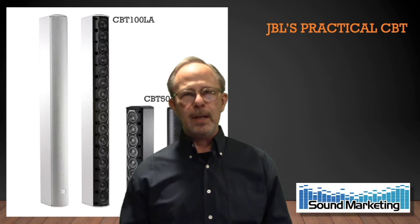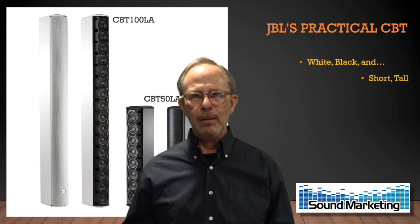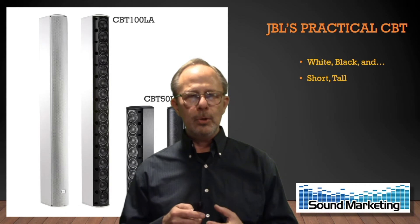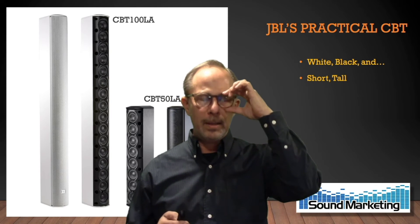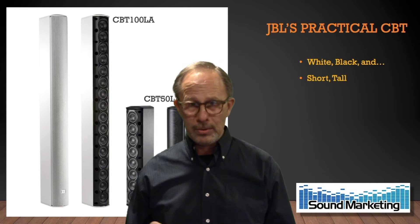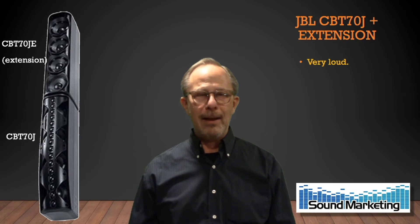The CBT-50 is 50 centimeters high; the CBT-100 is twice that. You have white or black, large or small. These are resin cabinets, so you can paint them — there's a tech note on JBL.com with best practices for painting, and take special care with the grills so you don't plug the very fine holes. White or black, short or tall, loud, louder, and even louder.